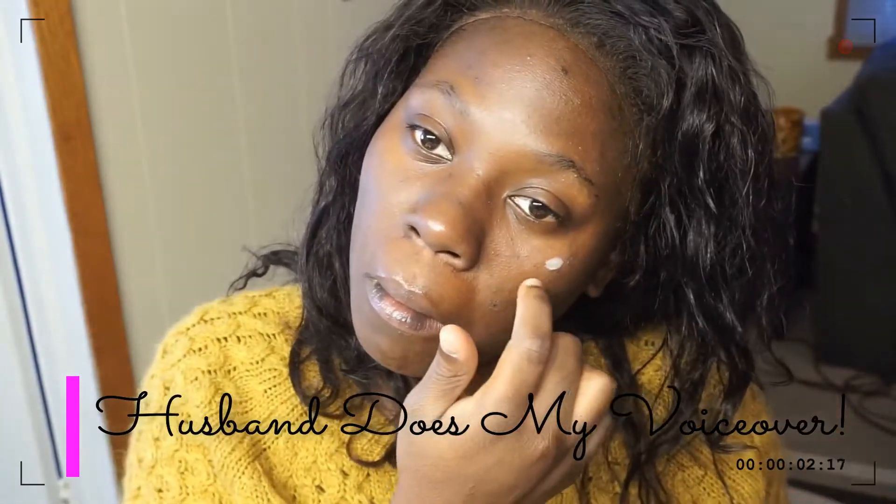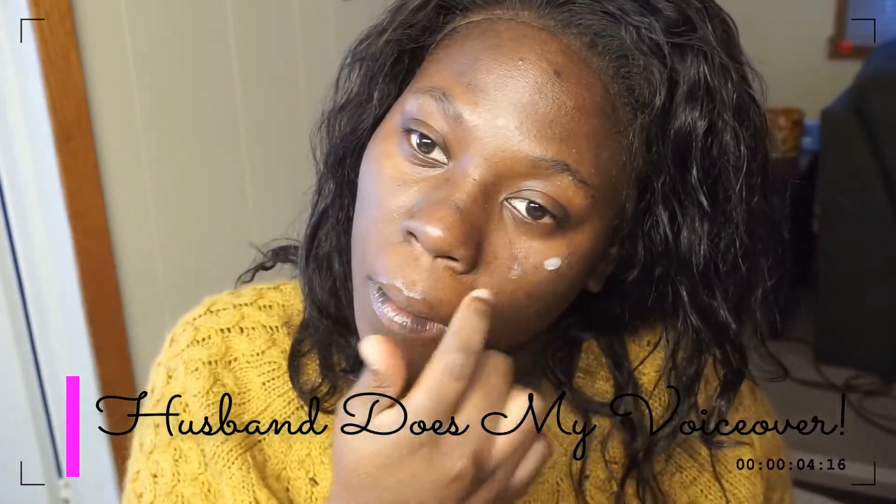What's going on guys, Shadow here. I'm the husband of this beautiful young lady who's going to be doing her makeup throughout this video. I'm going to do the voiceover on this, and fair warning, I don't have a single clue what any of this stuff is. I pretty much only know what lipstick is, and I think I know maybe what eyeliner is, but we'll see as we go along.